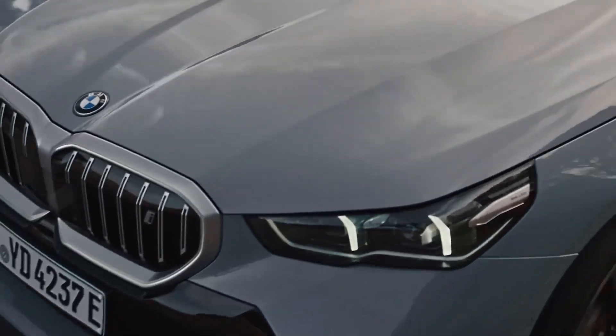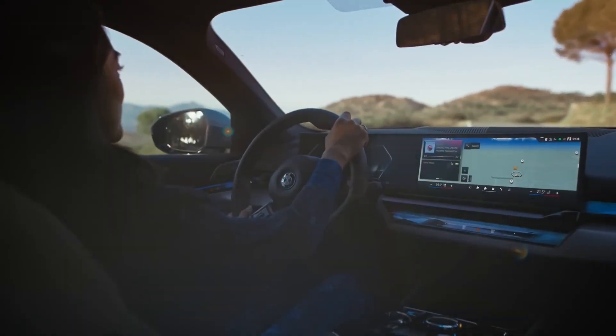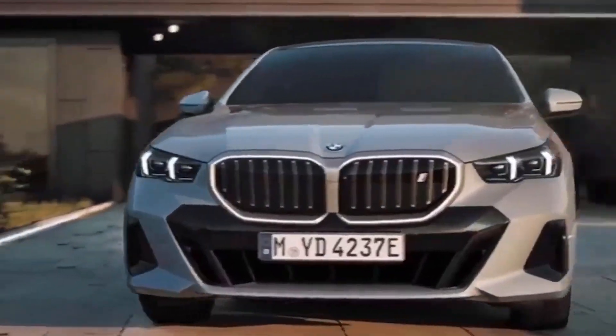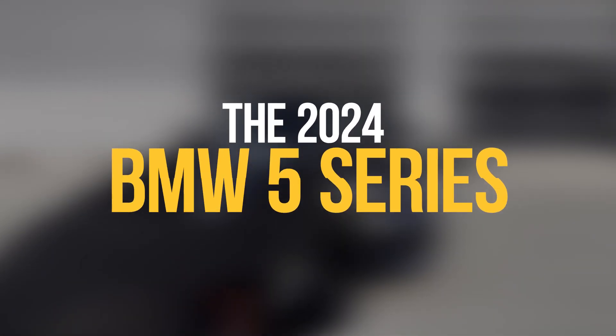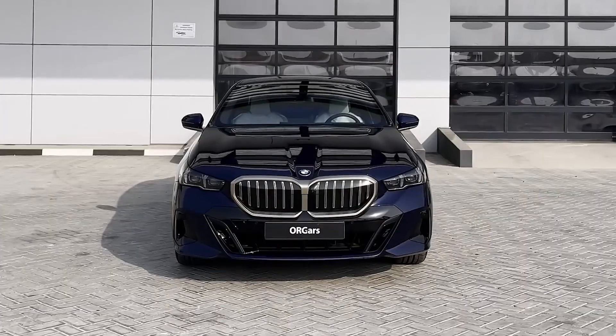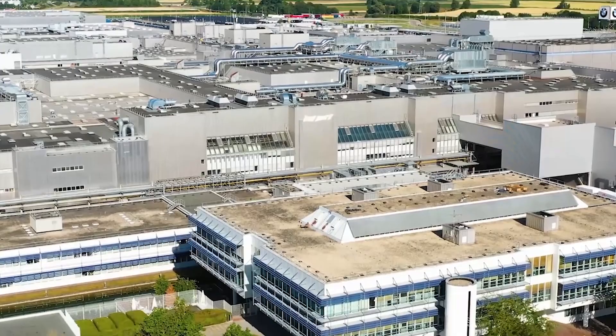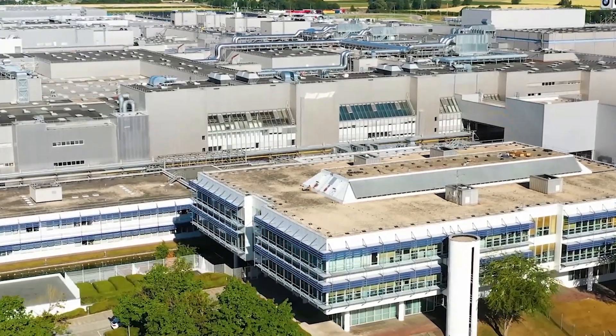BMW has finally released its first teaser of the new 8th generation BMW 5 Series and confirmed it will debut in October before launching early next year. The 2024 BMW 5 Series, along with the new fully electric BMW i5, has recently started production at BMW Group Plant Dingolfing in Germany.